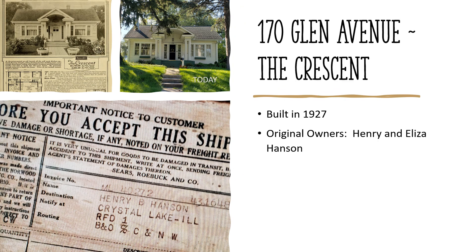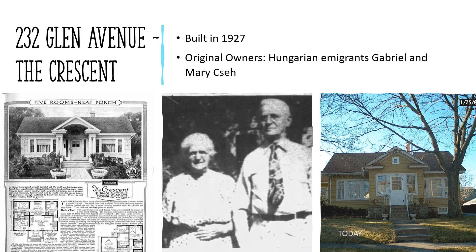1170 Glen Avenue — the Crescent, built in 1927, original owners Henry and Eliza Hanson. The Hansons purchased the land in 1925 for $313.50 and lived here from 1927 to 1934. Shown here is the shipping receipt which helps authenticate the home. Henry was a farmer and a carpenter. He built the house while still farming in Barraville and rented it out until he retired to Crystal Lake. Also a Crescent model, this home is nearby at 232 Glen Avenue, built in 1927. The Crescent was one of Sears' most popular models.